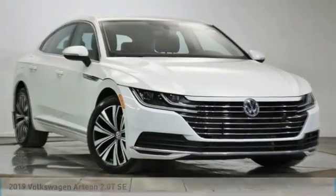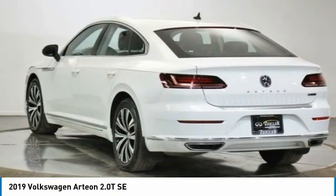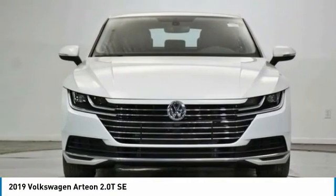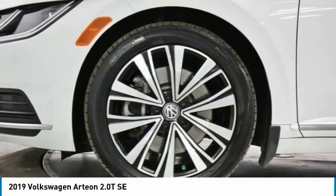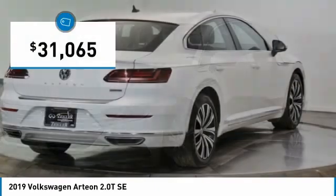Test drive the 2019 Arteon. The Volkswagen Arteon offers plenty of convenience and functionality by utilizing four doors and a hatchback. A comfortable ride, plenty of high quality finishes, and the overall utility of this vehicle makes it one you want to take a look at, and it is priced below $35,000.